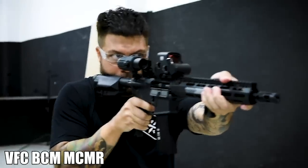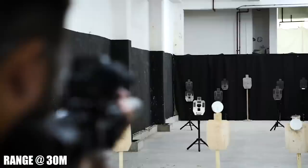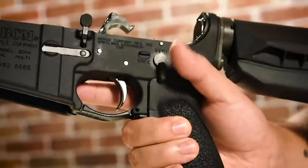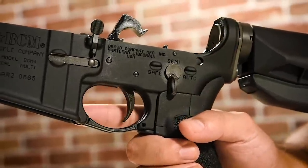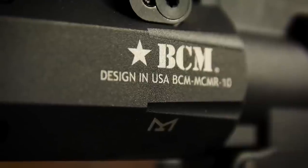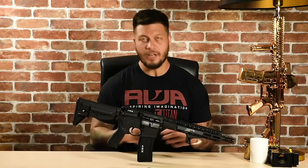Number 2: the VFC BCM MCMR GBBR. As a gun you can just buy and have shipped to you, the VFC BCM MCMR is probably the best looking rifle on this entire list by a mile. Its full suite of BCM accessories feel great to the touch, the gun handles really nimbly, and its shooting impulse is just wonderful. My favorite feature is the redesigned fire control and trigger system — fewer parts allow the hammer to knock the magazine release valve more consistently, making the trigger feel like a custom unit despite being stock. This is one of the best, if not the best, VFC gas rifles I've ever shot.